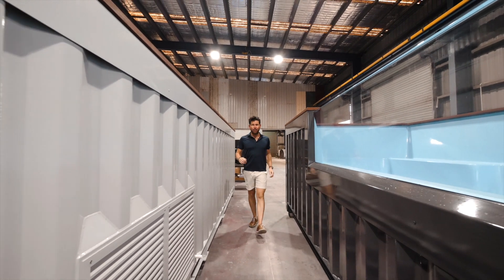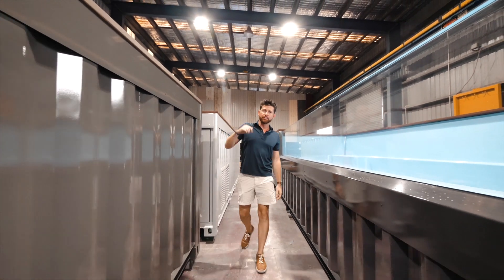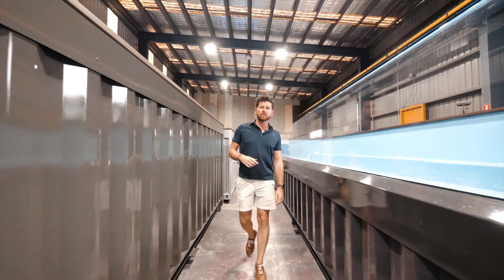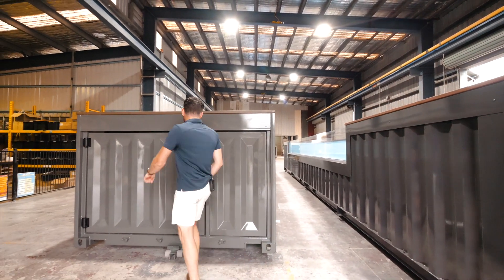The final stages of production are the most exciting. We paint the pools in a high-gloss two-pack paint, cap it off with a composite deck, install some impressive windows, and also plumb up the choice of filtration system — options available include a salt chlorinator and magnesium system.